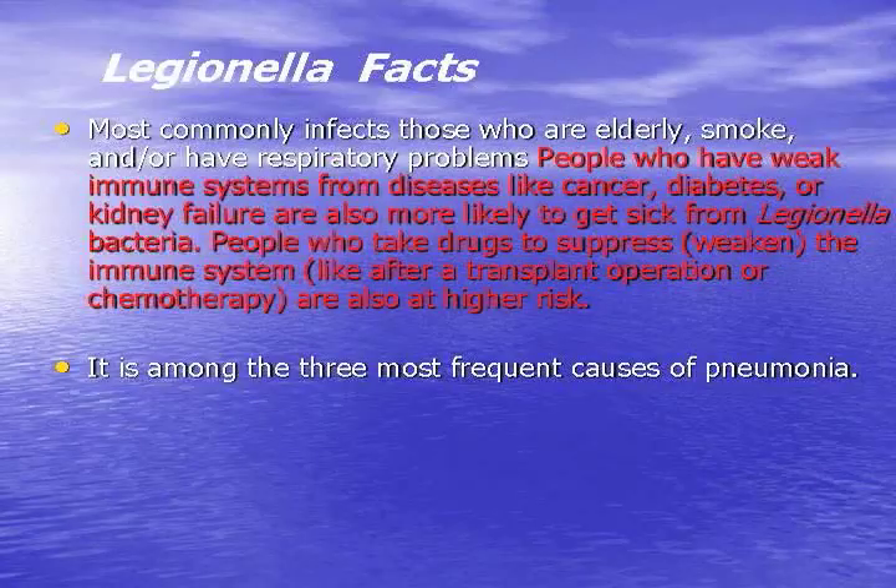Basically it's a pneumonia. So if you have a pneumonia, it could be Legionella — it might not be, but a good portion of the time it could be Legionella-related. It most commonly affects those who are elderly, smoke, and or have respiratory problems.